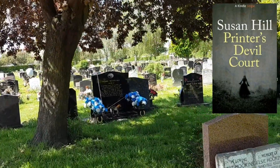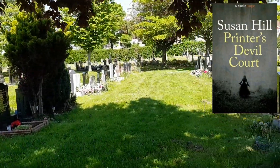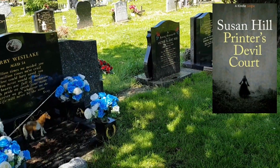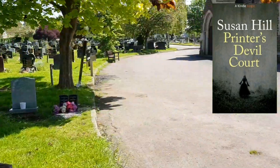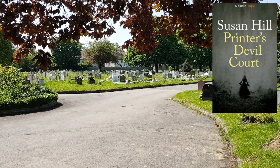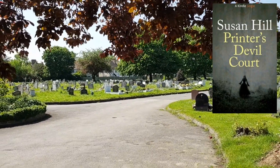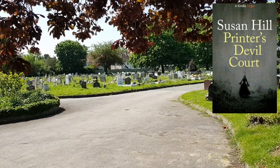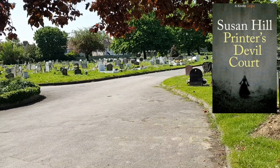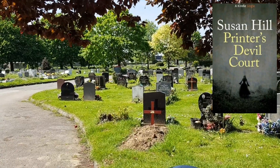Let me know if you have any recommendations of other books by Susan Hill that you think I should read next or would enjoy — apart from the obvious one, The Woman in Black. I was surprised by this book; I really enjoyed it. It was a pleasure to read, and the illustrations really made it that much more enjoyable.